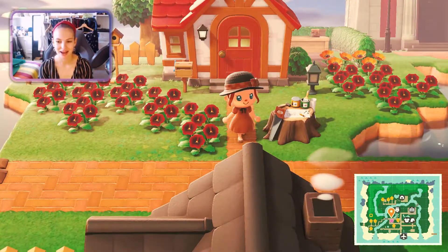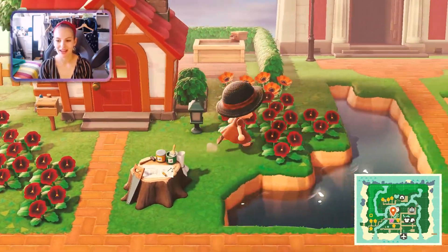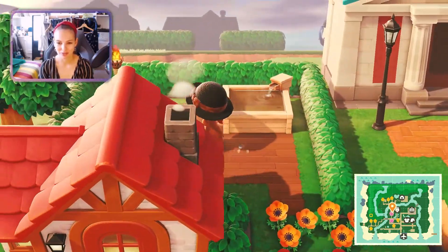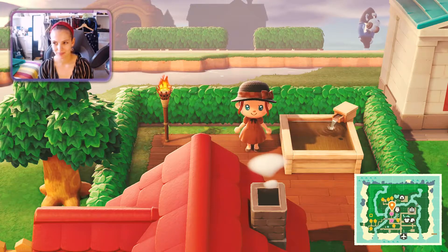Then we get to my little house. Welcome! There are loads of flowers which are definitely taking over, and I built this nice area for myself out here — kind of like a jacuzzi I would say.